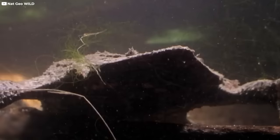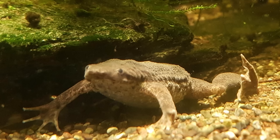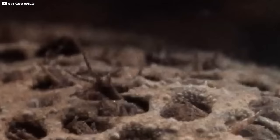Number 18: Suriname Toads. For the Suriname toad, mothers have to deal with quite a lot. First off, they don't carry their young deep inside their bodies like most animals do. Instead, their eggs incubate in the skin on the mother's back.